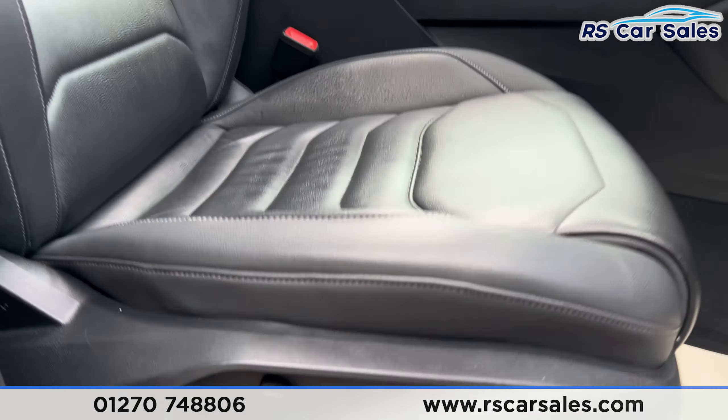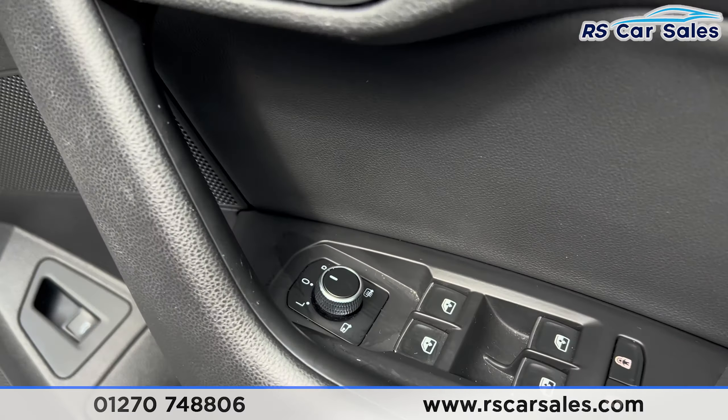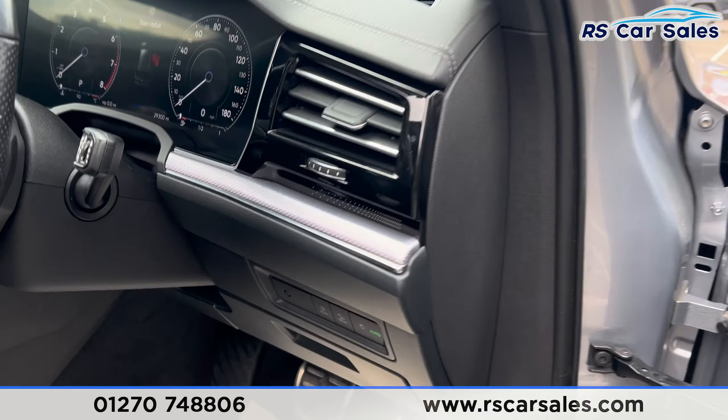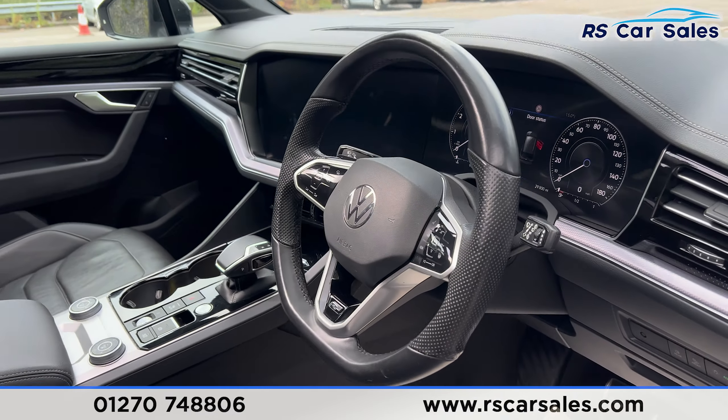Colour-coded door handles, black door mirrors, black trim around the windows and the privacy glass for the rear passengers. Up top you can see the roof rails along with the panoramic glass sunroof. We also have the shark fin antenna and the rear spoiler.